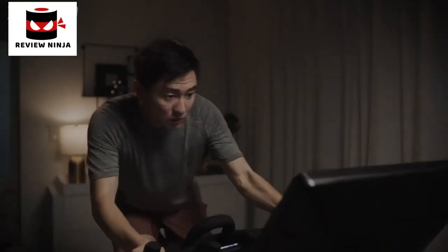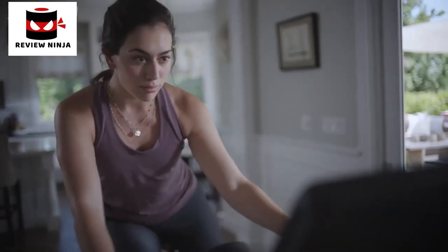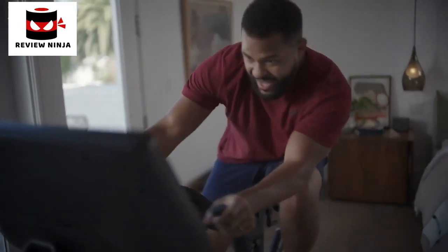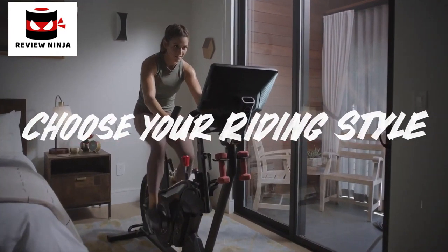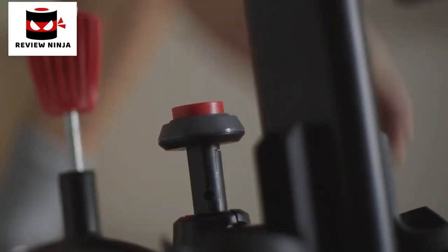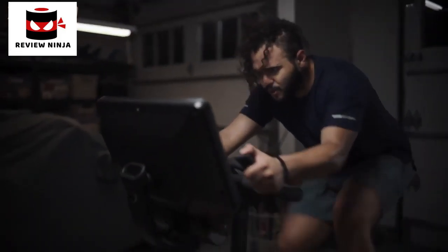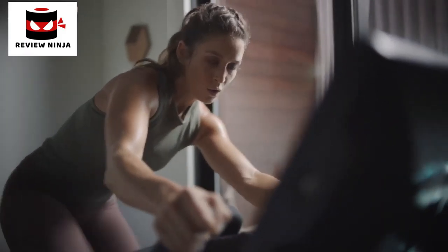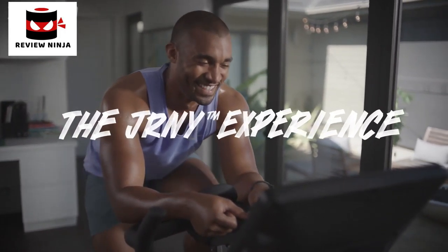Think you've seen this before? Try again. Put fire to everything you knew about indoor cycling and discover the Bowflex Velocor — the indoor bike that's anything but stationary. It's thoughtfully engineered with leaning mode to create a wildly immersive riding experience that helps ignite your arms and shred your core. Simply put, it dares your body to be everything it was meant to be.